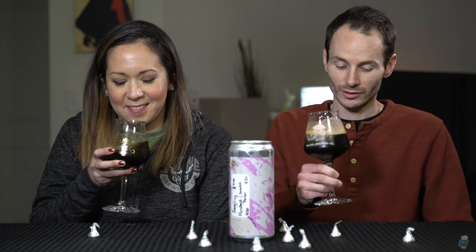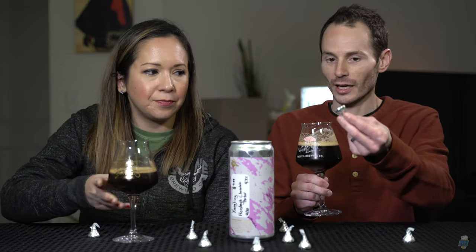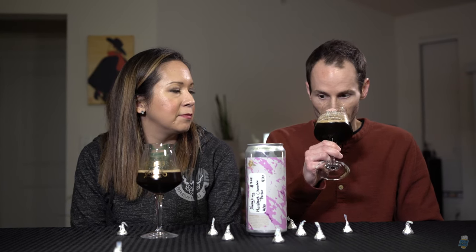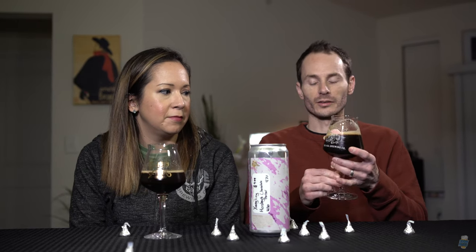I'm getting some serious chocolatey, sweet chocolatey notes, and it smells exactly like a Hershey's kiss. I'm not getting any hop character or anything like that. It's still a little bit cold, but I can't wait to dive in and taste this one. Let's do it.